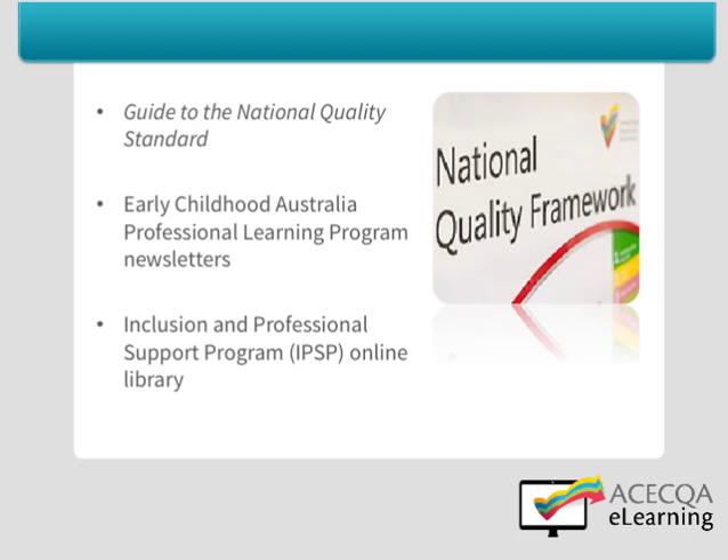Many educators have generously shared their thoughts and ideas about documentation. For example, the Early Childhood Australia Professional Learning Program includes a number of newsletters that explore documentation and provide examples. In addition, you might like to visit the Inclusion and Professional Support Program online library or contact the Professional Support Coordinator in your state or territory to provide you or your service with professional development and support. Your peak organisation is also likely to have resources and professional development available to assist you.